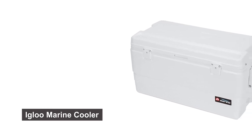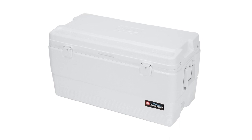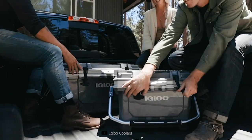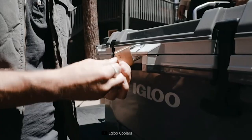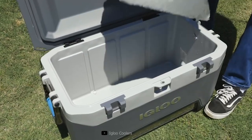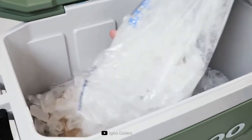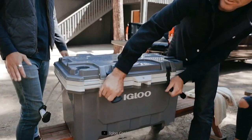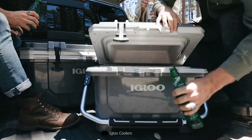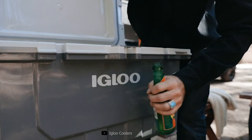The Igloo Marine Cooler features a full suite of marine-grade features, from UV protection to rust-proof stainless steel hardware. This fishing-ready 94-quart cooler is built to withstand the harsh, wet environments of life on a boat, keeping drinks and snacks cold and fresh. If you love spending time by the water — whether on a boat, at the beach, or casting a line — you know the importance of a reliable cooler. Today we're putting the Igloo Marine Cooler in the spotlight.